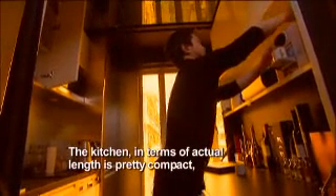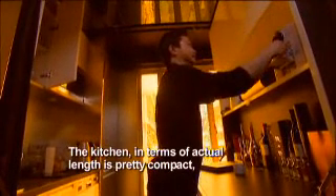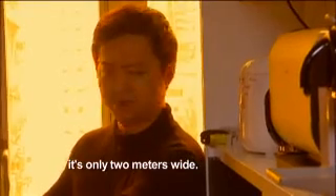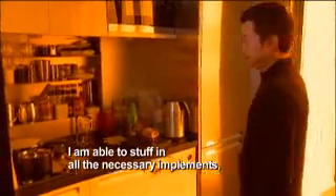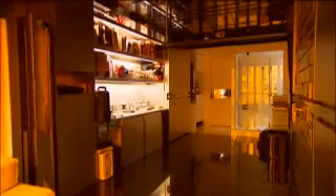The kitchen, in terms of actual length, is pretty compact — it's only two meters wide. I'm able to fit in all the necessary increments, maximizing the space as well. There is one room left that Gary still hasn't shown us.